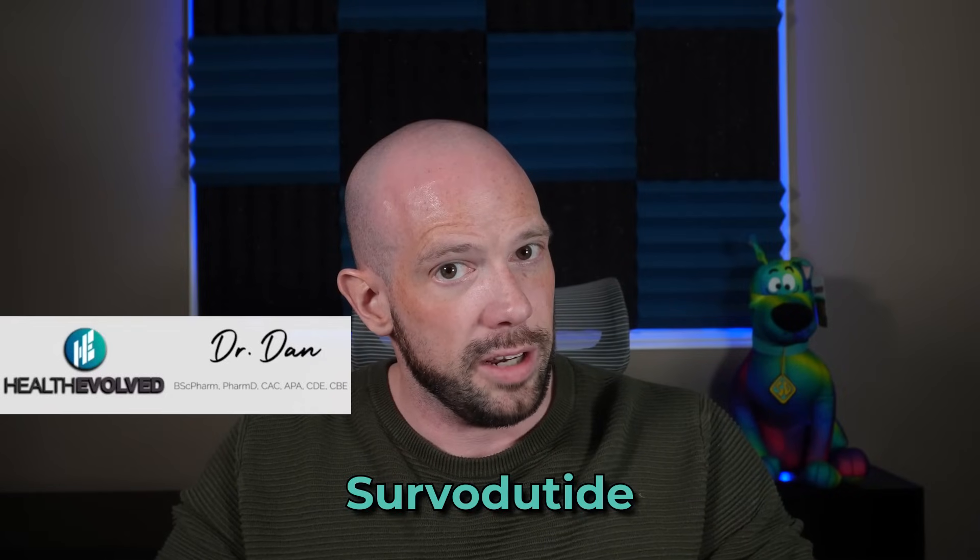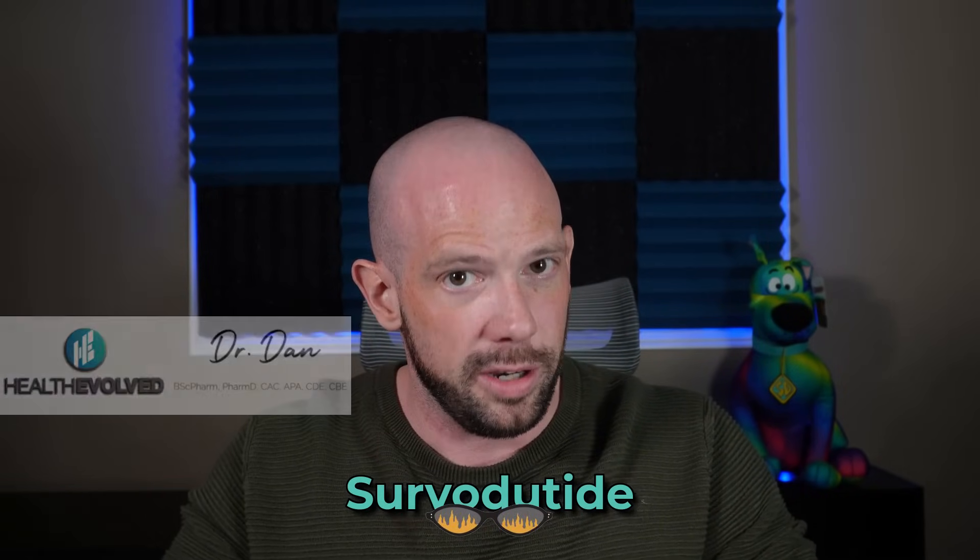We need to talk about one of the new weight loss medications making its way to the market — the one that's basically saying GLP-1, who? Meet Cervodutide. This is the rebellious cousin that is bringing glucagon to the party, and spoiler alert, it's not just playing nice with fat cells — it looks like it's launching a full-on metabolic coup.